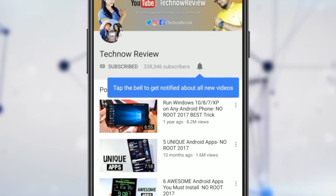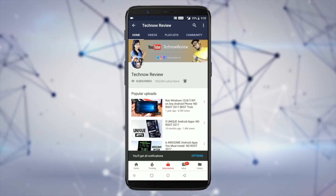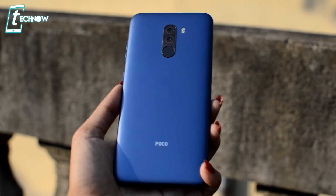Subscribe to Teknao Review and click on the bell icon for our latest videos. Hey guys, you are on Teknao Review and today I will tell you about my experience with Poco F1 after using it for a month. I will tell you a lot of pros and cons in this video. If you want to buy this phone recently, you will get a lot of help with this video, so definitely watch until the end.